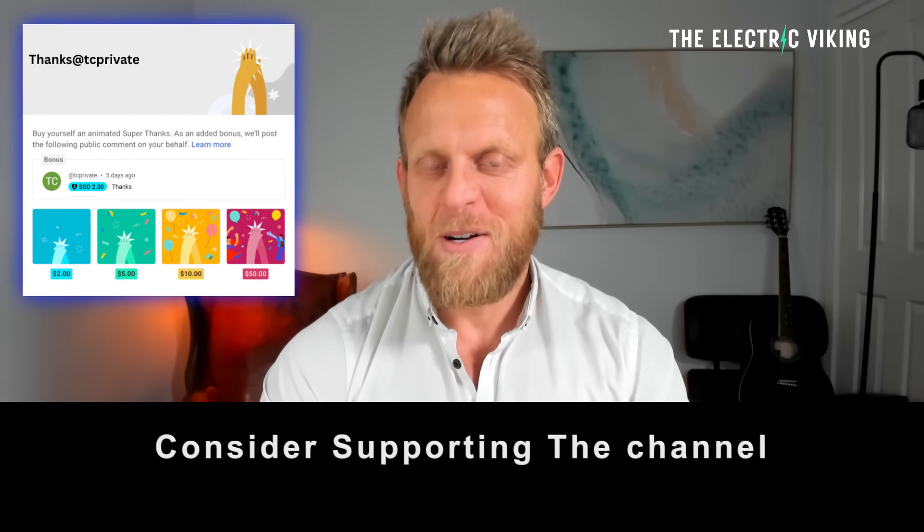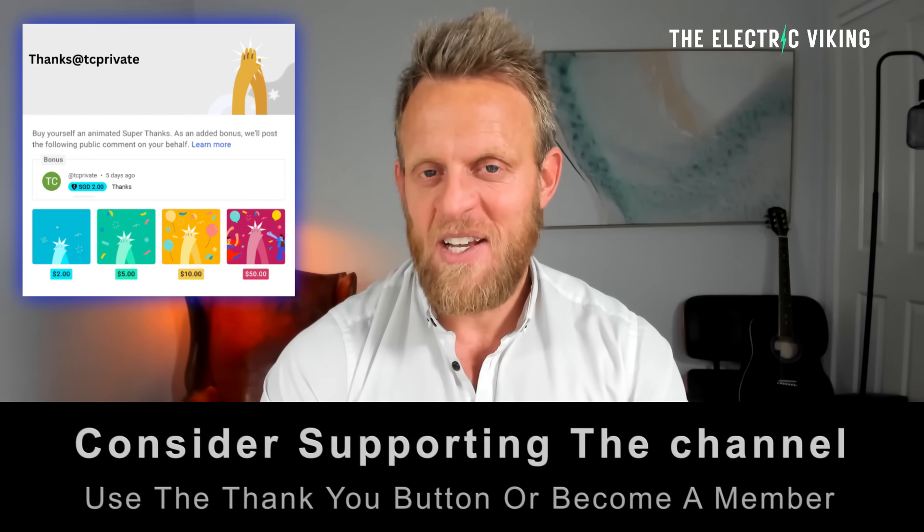Hello, my friends. Welcome to the channel. I'm Sam Evans. You're watching the Electric Viking. Great to have you with us.